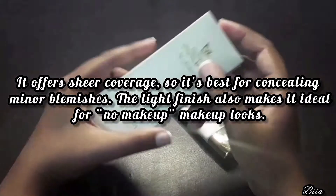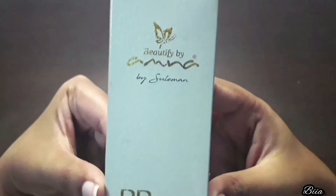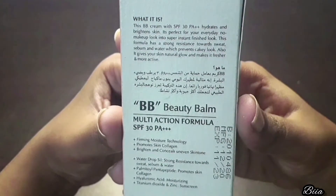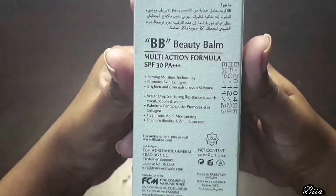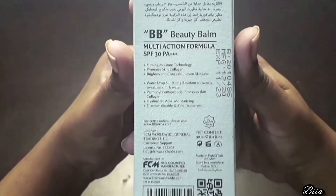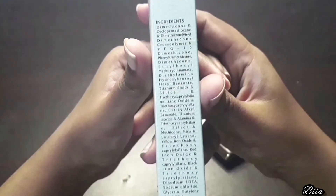The light finish also makes it ideal for no-makeup makeup looks. In short, BB Cream is an all-in-one mixture — a combination of foundation, moisturizer, and sunscreen skincare, which is super lightweight so your face doesn't look like you're wearing heavy foundation. This is Beautify by Amna, 40ml product. This BB cream comes with SPF 30 PA++, hydrates and brightens skin, and it's perfect for your everyday no-makeup look.